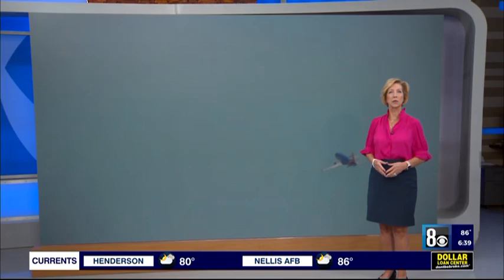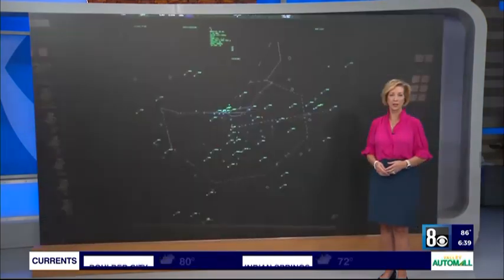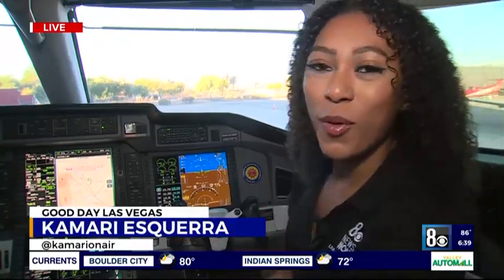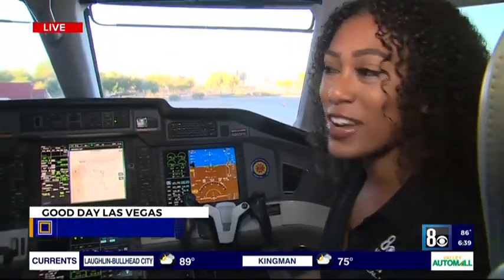Reporter Kamari Esquerra joins us live from the North Las Vegas Airport to explore the history and the art of aviation. Good morning. Check out this aircraft — we are in the cockpit right now, and I have Pilot Sean Lychok joining us.